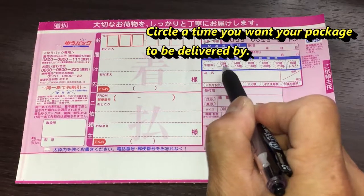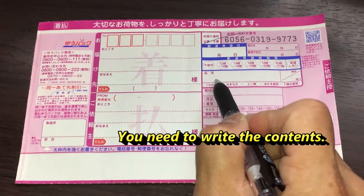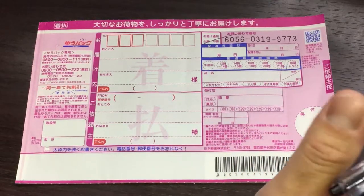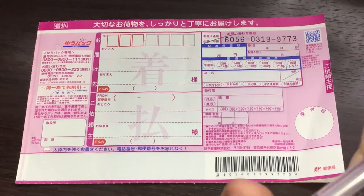Here, you circle a time in which you want your package delivered by. In this box, you write the contents, either in English or in Japanese. Remember one thing: the preferred writing is Japanese. If you can, write in Romaji.